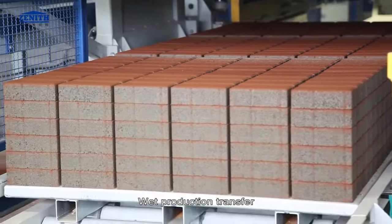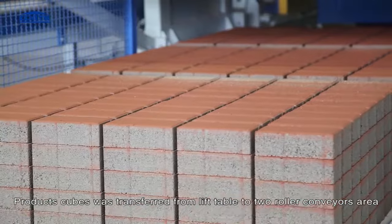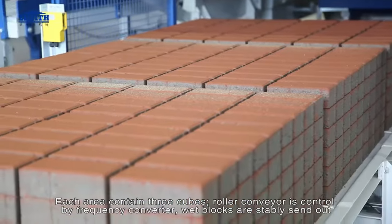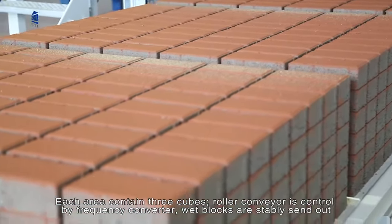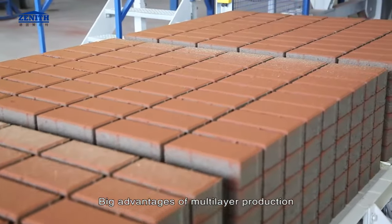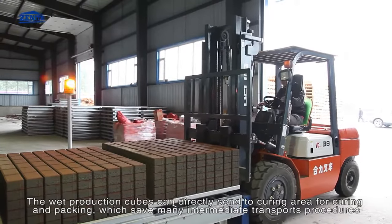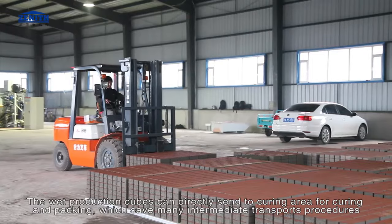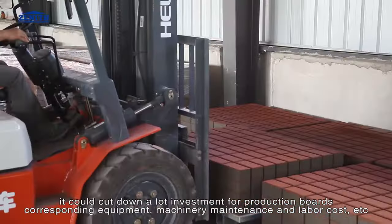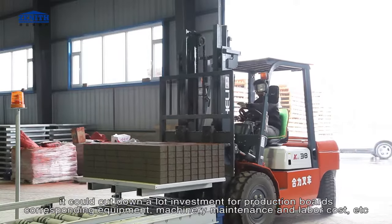Wet production transfer: product cubes are transferred from the lift table to two roller conveyor areas, each area containing three cubes. The roller conveyor is controlled by a frequency converter, and wet blocks are stably sent out. A big advantage of multi-layer production is that the wet production cubes can be directly sent to the curing area for curing and packing, saving many intermediate transport procedures and cutting down investment for production boards, corresponding equipment, machinery maintenance, labor cost, etc.